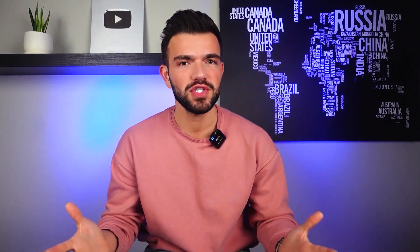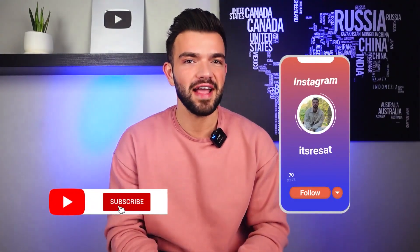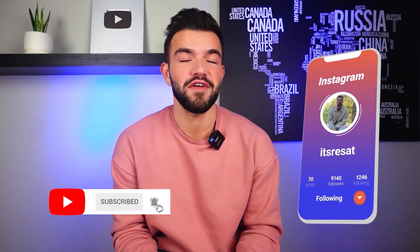Merhaba arkadaşlar! How are you guys? I hope you're great. Welcome to my channel. My name is Resh and I'm running a YouTube channel that is all about languages. Make sure to hit the subscribe button to stay tuned and also follow me on Instagram.